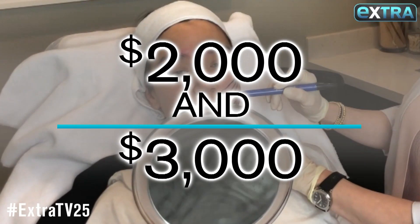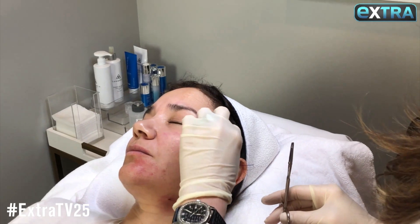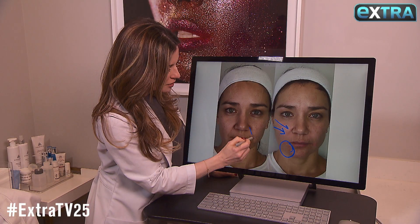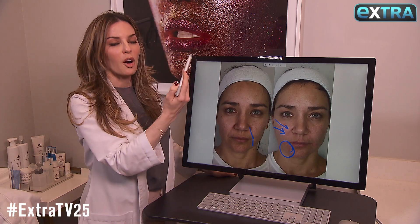The price tag is between $2,000 to $3,000 per treatment. Along with the thread lift, we put filler into this region to help bring out and volumize the area.